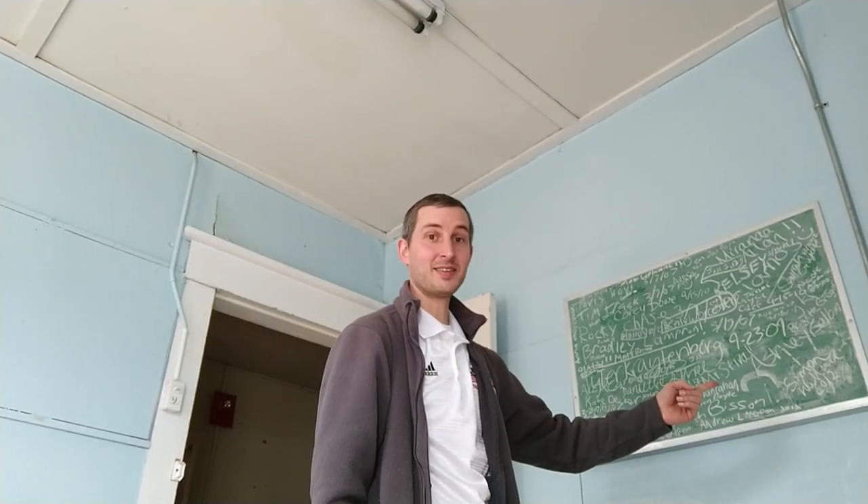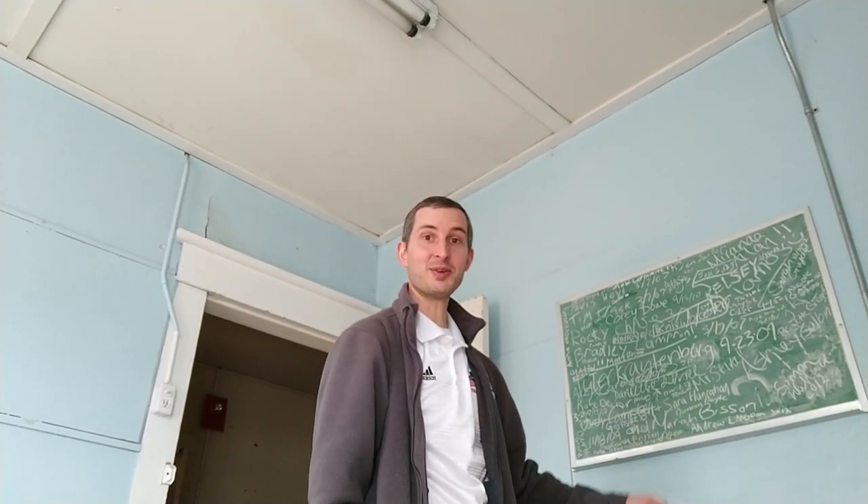Now I'm going to show you one of the most interesting things up here in the tower: two chalkboards from back when this was classroom space. It's no longer used as a classroom and hasn't been for many years. However, many CoBrown past greats have signed their name on these chalkboards. Here's one of them — maybe your name's up here.